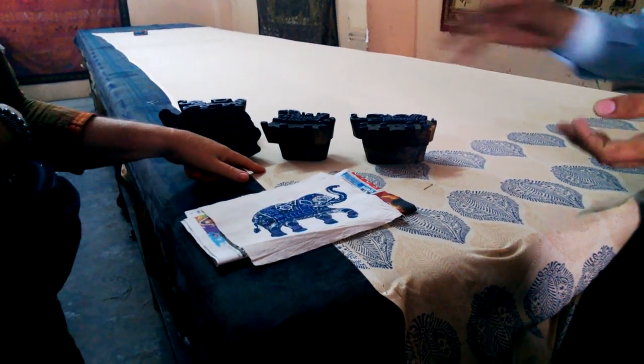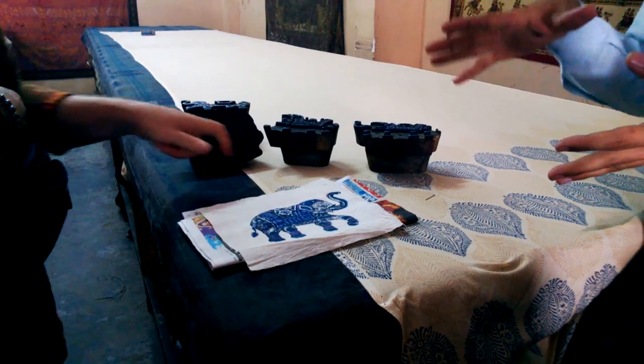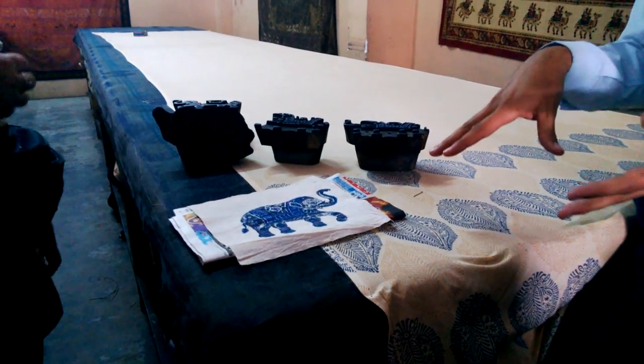This is cotton? Cotton fabric. This can only be done on 100% cotton, 100% silk cotton. Not on artificial, not on synthetic.